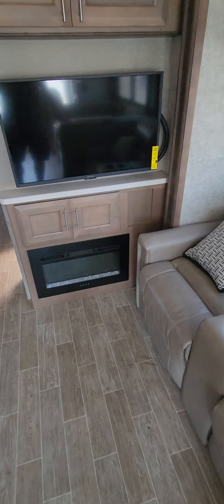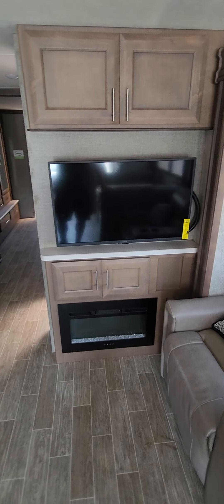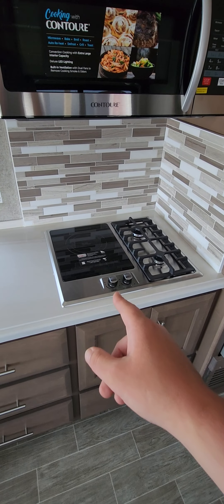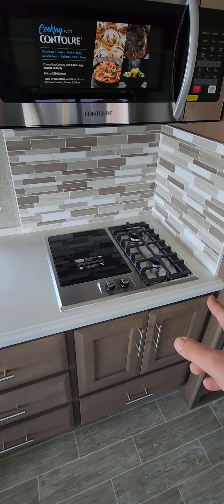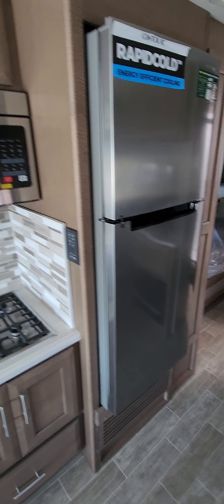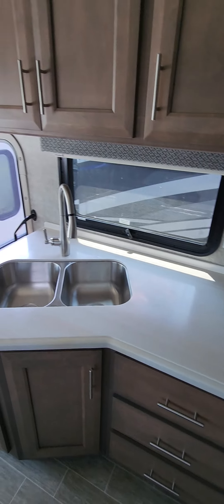You do have the fireplace with the TV right there — that's going to come out on a swivel. I really like the kitchenette in this because it has induction on one side and propane burners on the other, plus a great big microwave and a great big fridge.